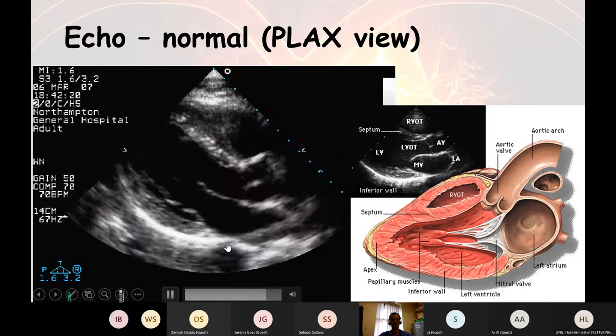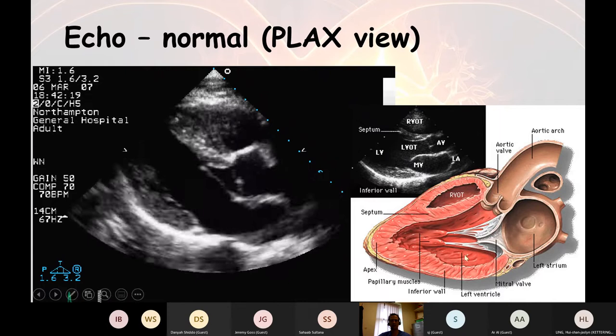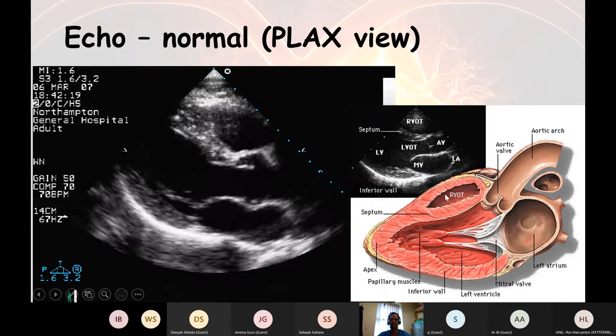Here is an echocardiogram of a normal patient. I'll quickly show you a few views so you can become experts in echocardiography. This is a diagram of what it should look like. We have the left ventricle, the papillary muscles and chordae attached to the mitral valve leaflets, and the right ventricular outflow tract. The right ventricle is tacked on the side of the left ventricle like an afterthought — it has less than 10% of the muscle mass of the left ventricle.